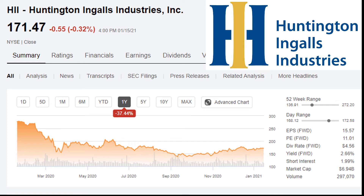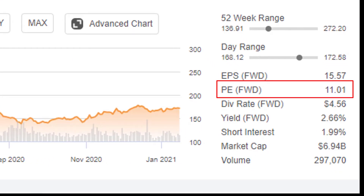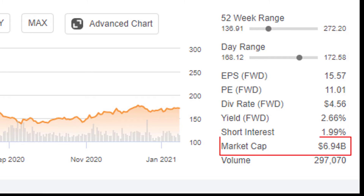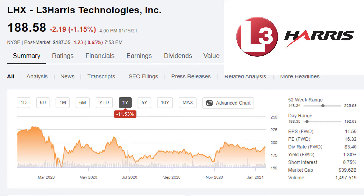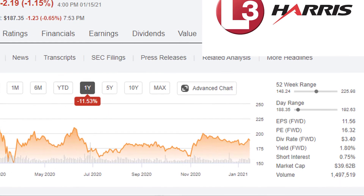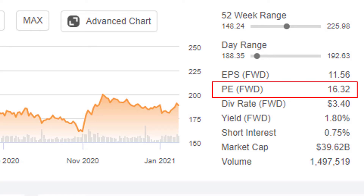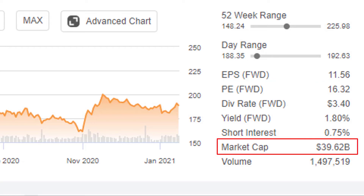Let's have a quick look at Huntington Ingalls Industries. The stock price has not done well over the past year — is this company headed for decline, or is this a great time to jump in and get a bargain? They're trading at just about 11 times next period's earnings, so even if the earnings never grow, it's a pretty good deal. The dividend yields about 2.66%, and it's close to a $7 billion company — looks pretty attractive. Compare that to L3Harris: their stock price has also suffered but not nearly as much, down just about 11.5%. They're yielding just 1.8% and trading at about 16.3 times next period's earnings, with a $39 billion market cap.